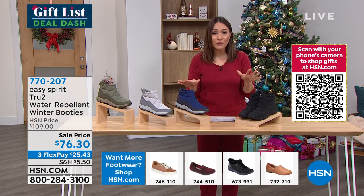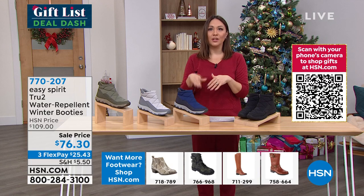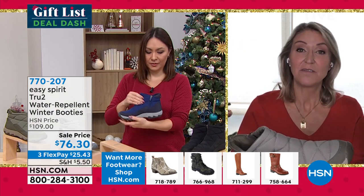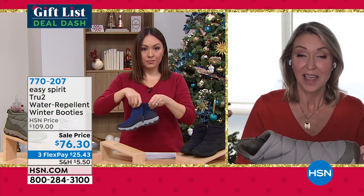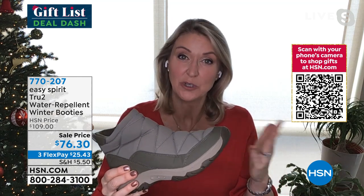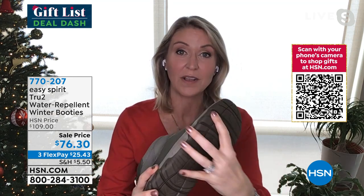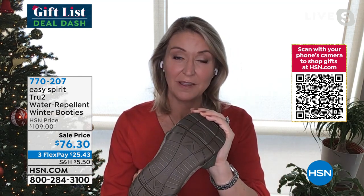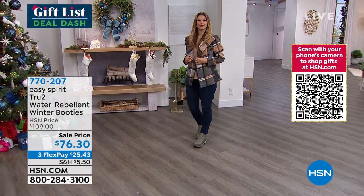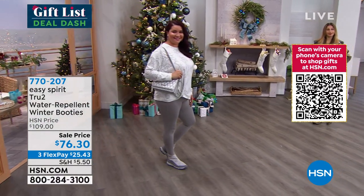Cindy, this is new — we've never seen these from Easy Spirit. This is right on time. This is that time of year where you don't always know what to expect — I was in Tulsa, Oklahoma and it was 77 degrees in December, then a couple days later it could be 20 degrees. The rugged tread on the bottom gives you grip and stability. But the water-repellent upper is still so stylish, and all that quilting gives cushioning throughout.